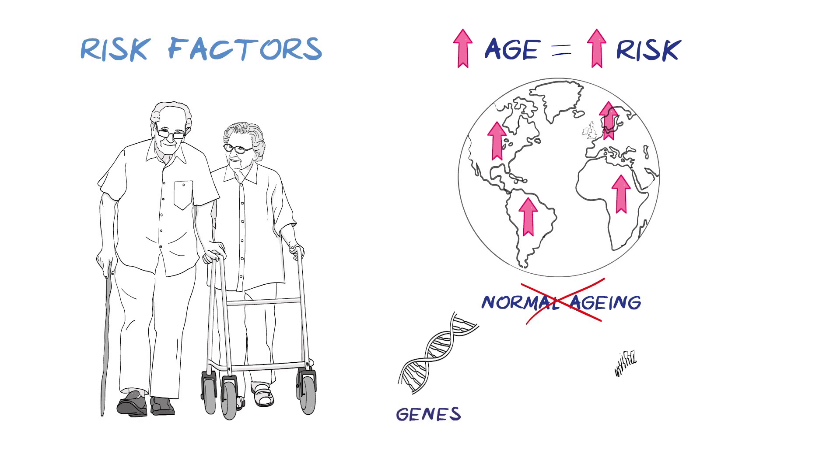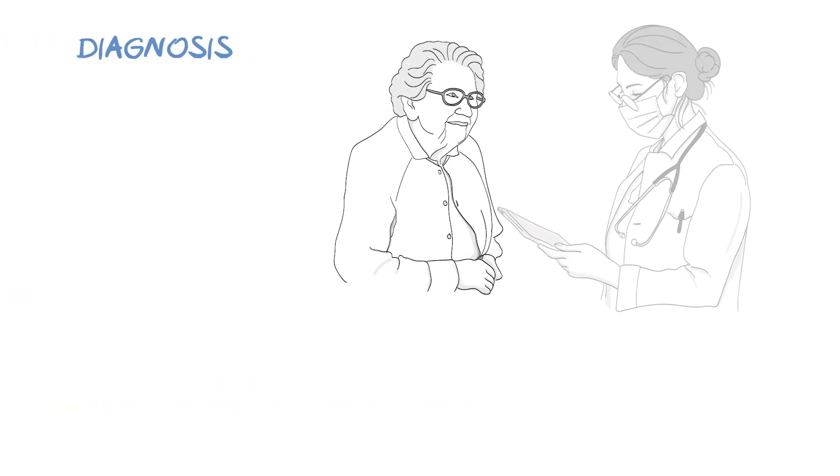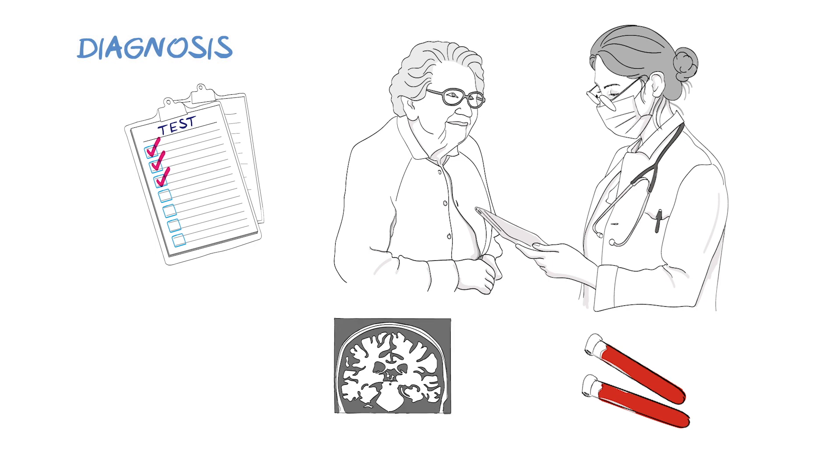Both genetic and environmental factors are likely to be involved. We all get a bit forgetful as we get older, but this does not mean we have dementia. So to diagnose the condition, doctors will take a history and use different screening tests and questions to assess thinking and memory. Further investigations might involve blood tests to rule out other causes of these symptoms, or a brain scan.